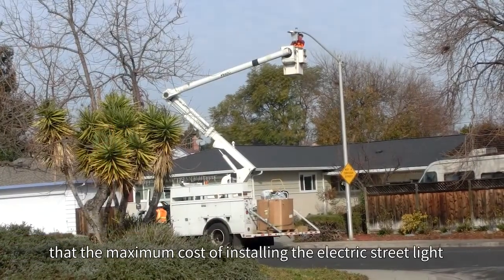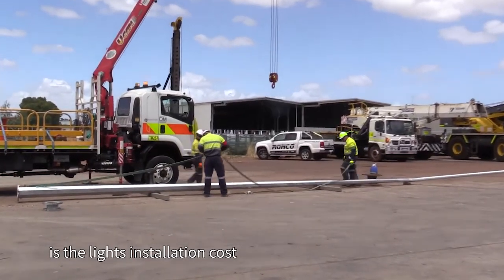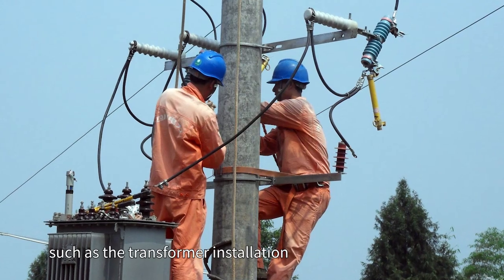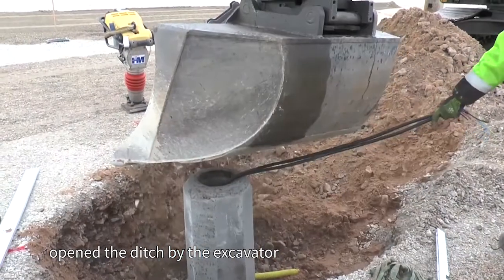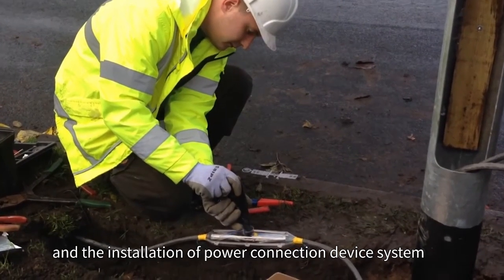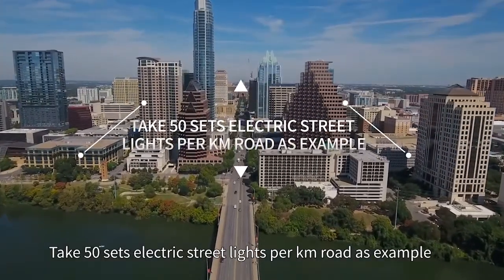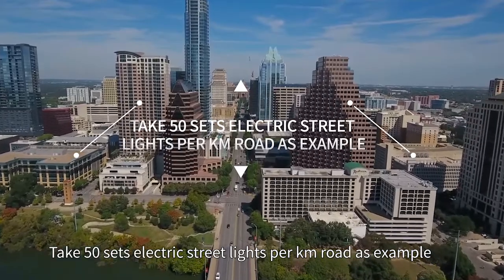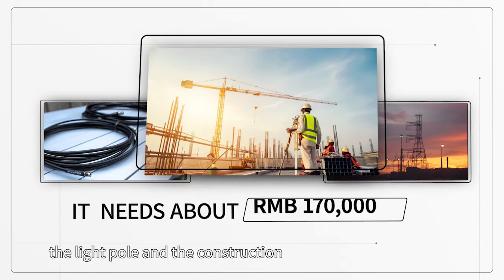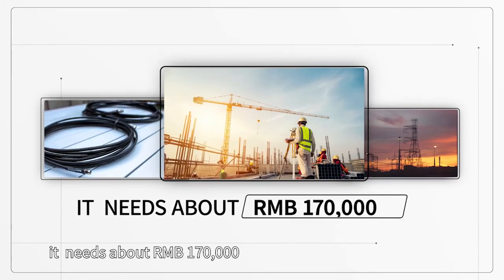It is well known that the maximum cost of installing electric streetlights is the installation cost itself. It requires a series of complex projects, such as transformer installation, open-ditch excavation, cable laying, and installation of power connection device systems. Taking 50 sets of electric streetlights per kilometer of road as an example, and only calculating the cost for cable, the light pole, and construction, it needs about RMB 170,000.